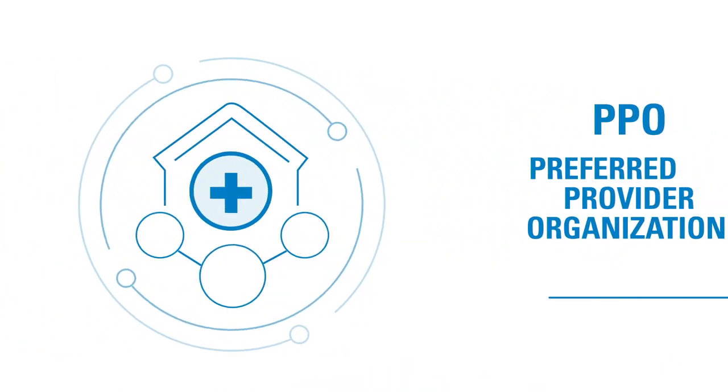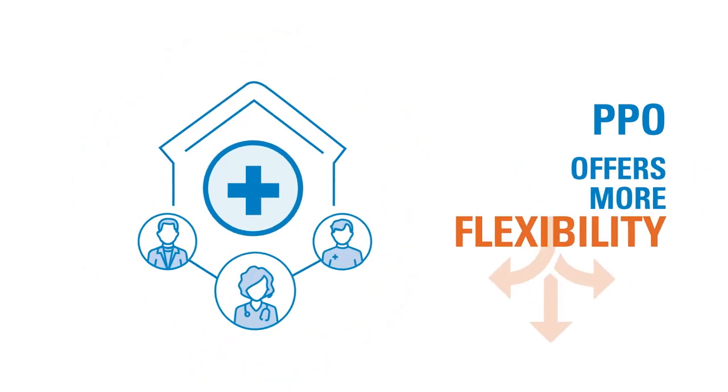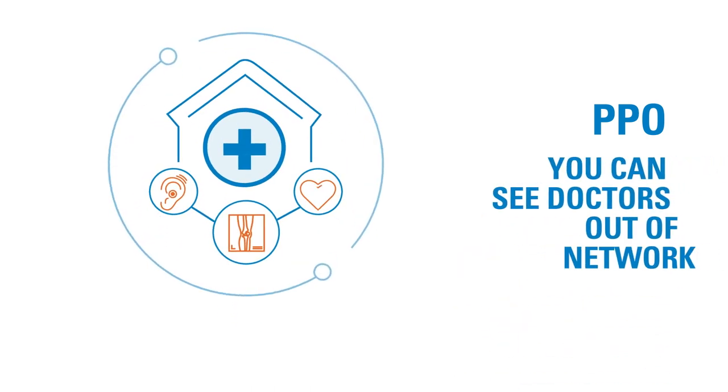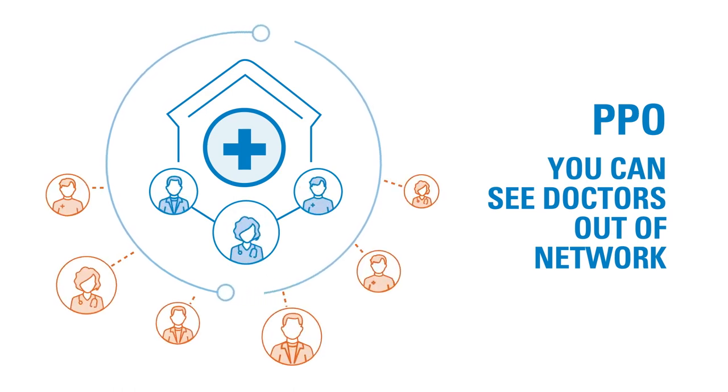With a Preferred Provider Organization, or PPO plan, you get more flexibility in who you can see for care. You don't need to see a primary care physician to be referred to a specialist, and you can see doctors who are out of network, although choosing an in-network doctor may save you money.